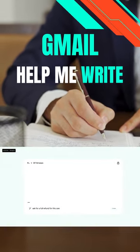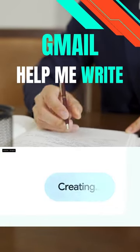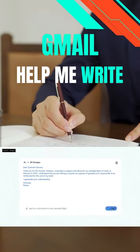First is Gmail Help Me Write. It can help you with your email writing by suggesting words, phrases, and even entire sentences to help you get your point across more clearly and concisely.